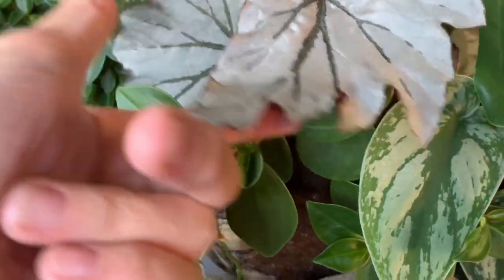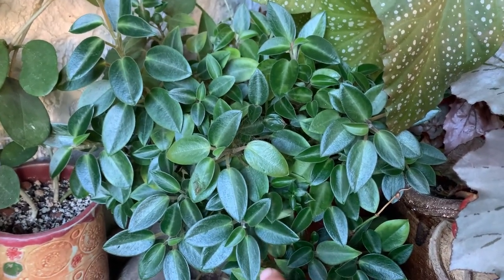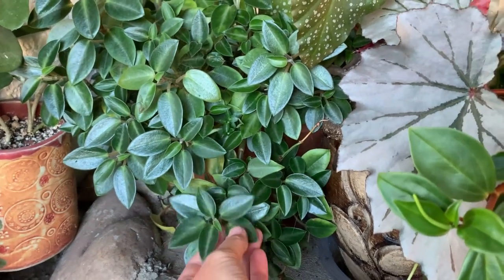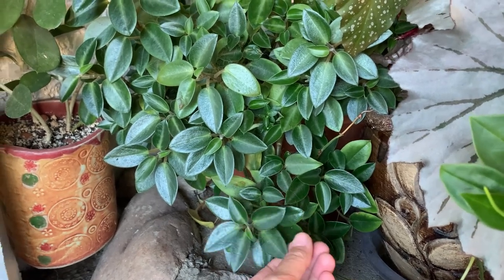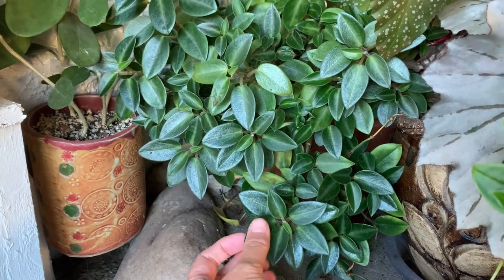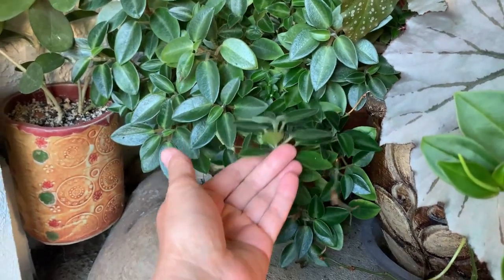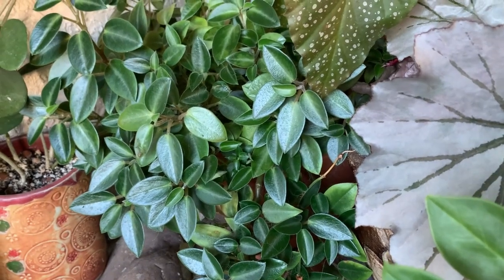The peperomia are all looking really good. Someone asked me what kind of peperomia this is — it's a pixie lime, really pretty. The undersides of the leaves are super fuzzy and soft. When I just touched the leaf, I never noticed that before. I wasn't sure if it was because of all the dog hair, but it's not — they're fuzzy little buggers. And they're twice as fuzzy because they do also have dog hair on them.